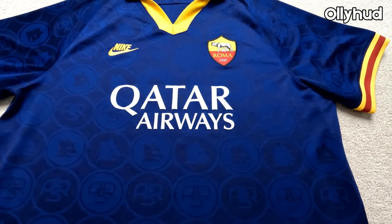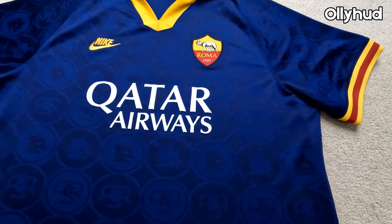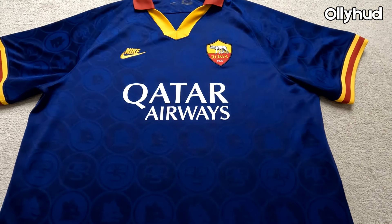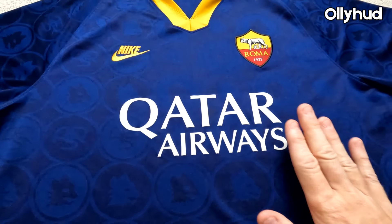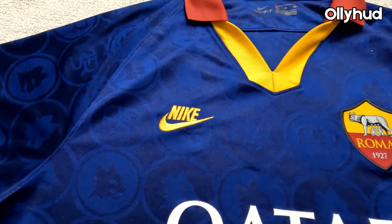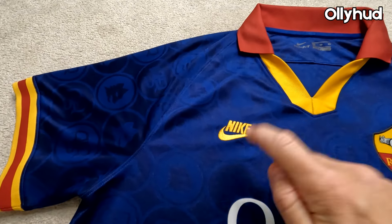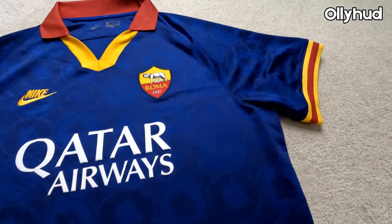This is the fan version, not the player version, and it's probably the most expensive shirt I've bought — I paid around £150, which is crazy because it probably retailed for about £70 when it came out in 2019. It's an absolute banger. There's a tiny nick on it but overall it's in nine out of ten condition. The Qatar Airways sponsor is printed on, the Roma badge has been made separately and then stitched on, and the Nike Futura logo — the best Nike logo there is — is stitched on as well.